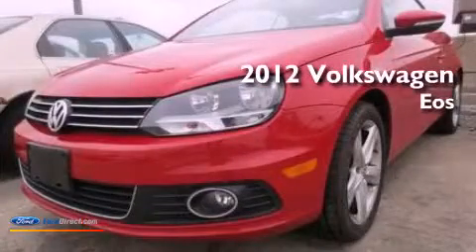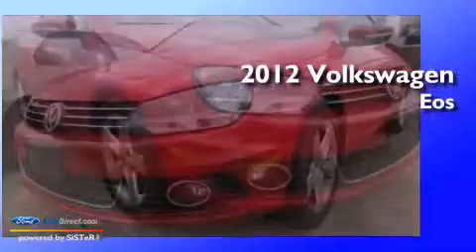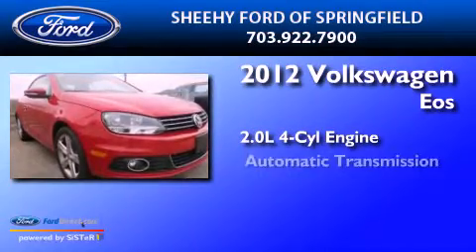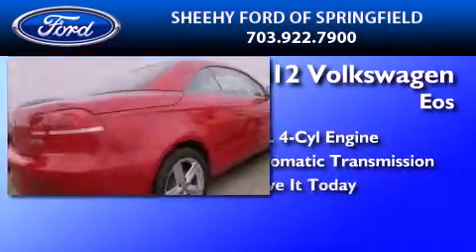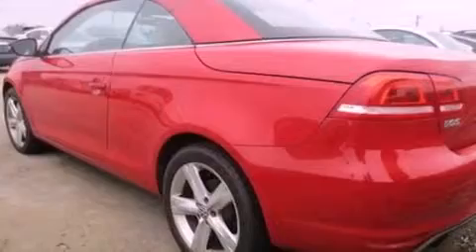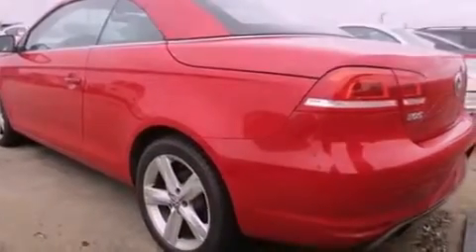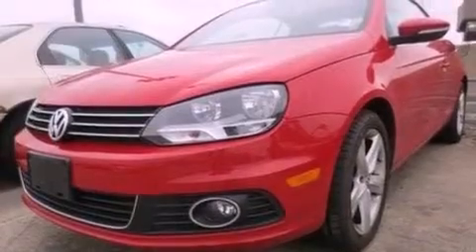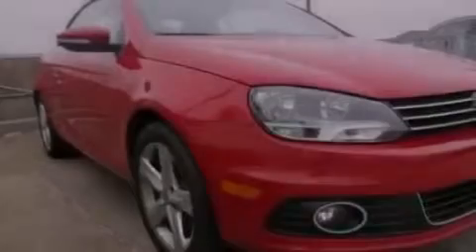This is a 2012 Volkswagen EOS. It has a 2.0-liter four-cylinder engine and an automatic transmission. Its top features include an intercooled turbocharger, a navigation system, cornering lights, an eight-speaker stereo system, a power retractable hardtop, aluminum wheels, and traction control and stability control systems.